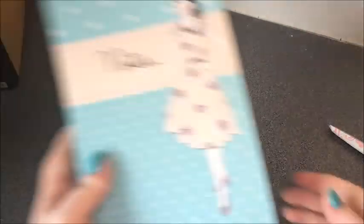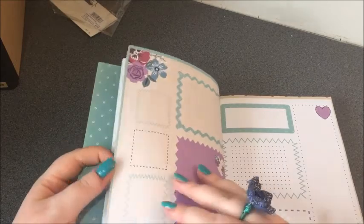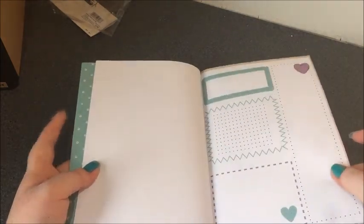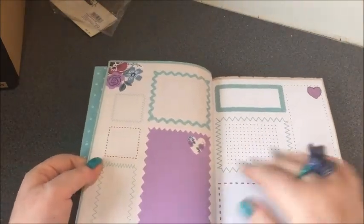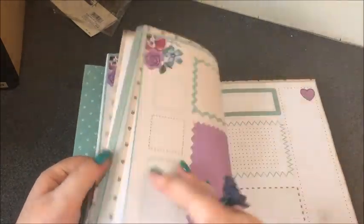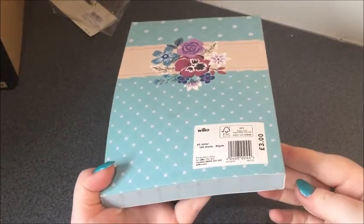I got this notebook which is amazing inside — there are four separate different kinds of page. It has one which looks like a day-per-page that a lot of people have in their filofaxes, two note pages with some blocks and a pretty heart, and then another page that goes with the first one, repeating over and over again. I have no idea what I'm going to use it for but I just had to have it, and it was £3.00.